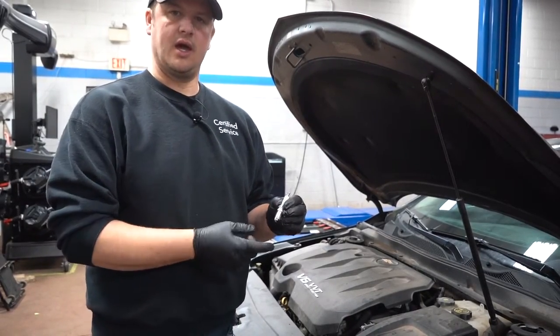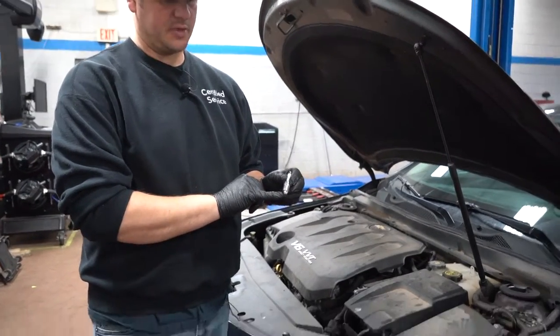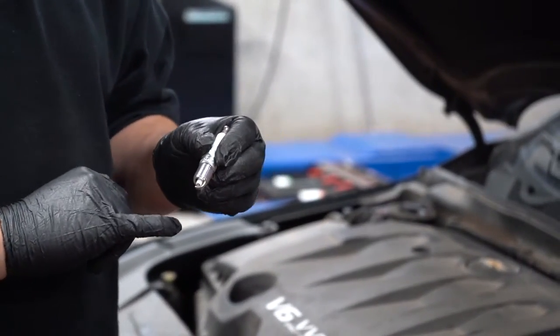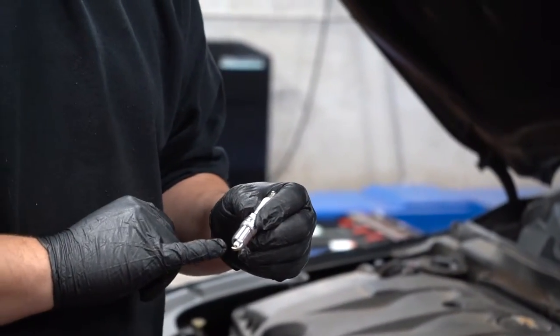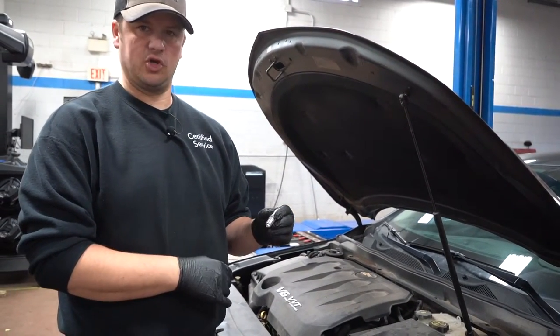The spark happens between this gap here, and that's what fires it. We're going to talk about when you should change these, what types you should look for for your car, and maybe how often you should do them.